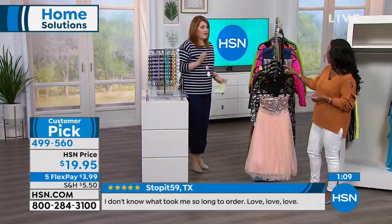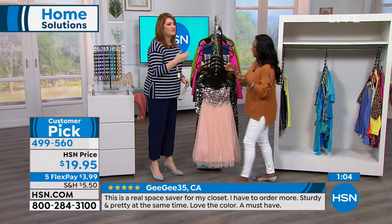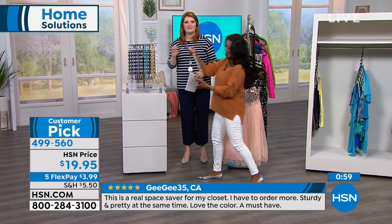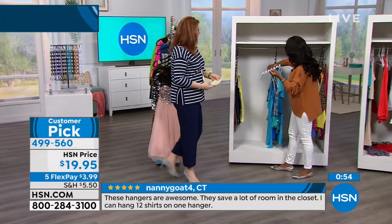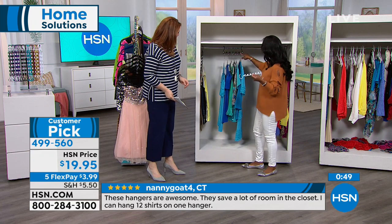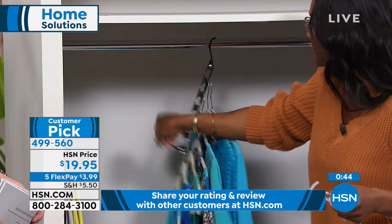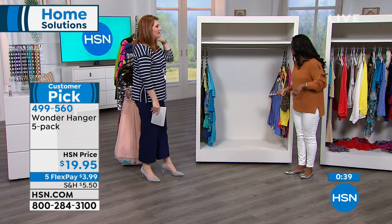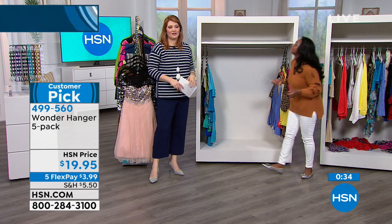Let's show the installation again — there's nothing to put together and no manual whatsoever. You're just going to put your hangers on the Wonder Hanger, just like this. If it's a slim profile hanger, you can even double up. You drop it down, move it over, and just like that you have more space. The kiddos can share, husband and wife can share, everybody's happy. You can even use them in your linen closet.